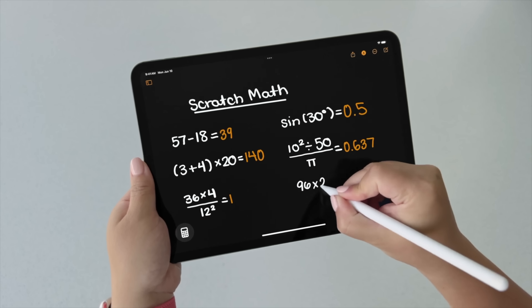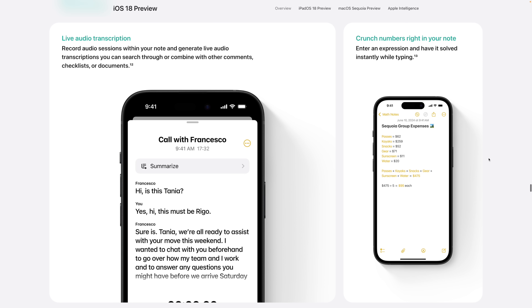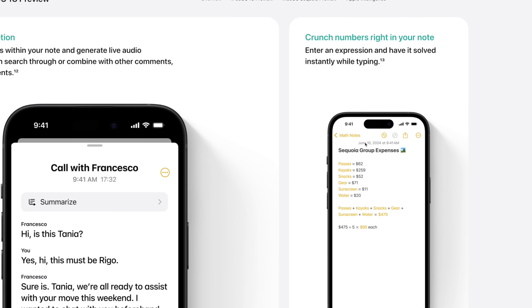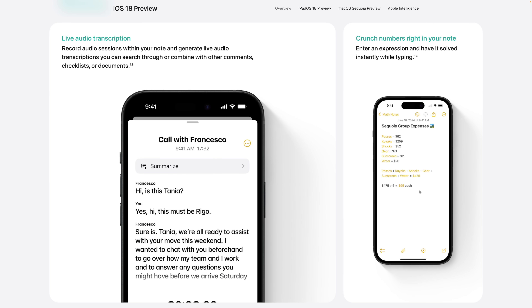Number four: you might have seen the Math Notes app coming to iPad with Apple Pencil, but you're actually getting a lot of those math features across all platforms like macOS Sequoia and even on iPhone. In the Notes app, you can tally up numbers — like costs for a trip — write an equation with an equal sign, and it will give you the total sum of all the numbers you wrote above. You'll also be able to do other math equations typed out in Notes.